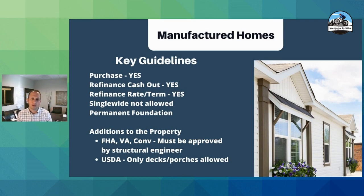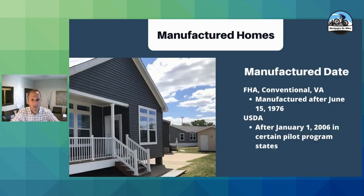If you have a property that has an addition built onto it — maybe somebody wanted to connect a garage, build a big family room, or an additional bedroom onto the double wide — FHA, VA, and conventional are okay with this as long as it's been inspected by a structural engineer. USDA only allows for decks and porches to be added onto the property.